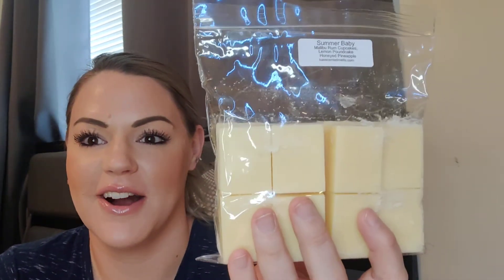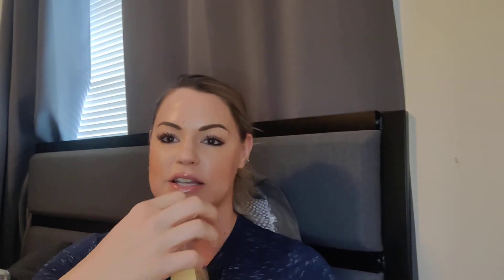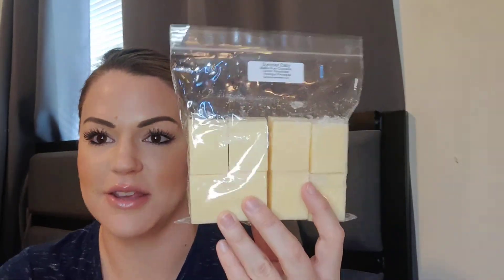Next up — I was driving to work one morning and I was like, I kind of want a scent that smells like if you were having a party during the summer. I called it Summer Baby. This is her Malibu rum cupcakes oil, which is delicious, lemon pound cake, and honeyed pineapple. I love grilled pineapple, and I thought about lemon cake and Malibu rum and cupcakes. This is so good — Carla and Connie did such a good job on this one. I smell it all — I smell honeyed pineapple, I smell lemon pound cake, those cupcakes. Carla, you did an amazing job. This smells like a party in the summer by the freaking pool. Thank you so much for that one.